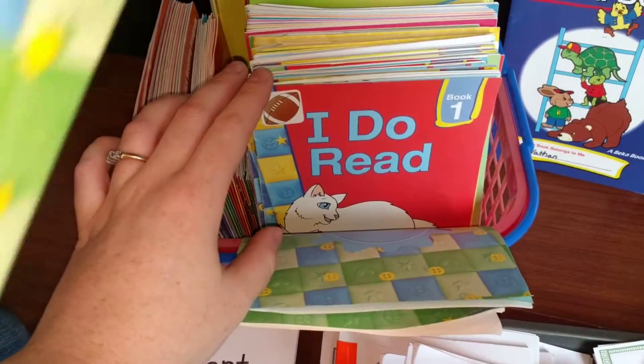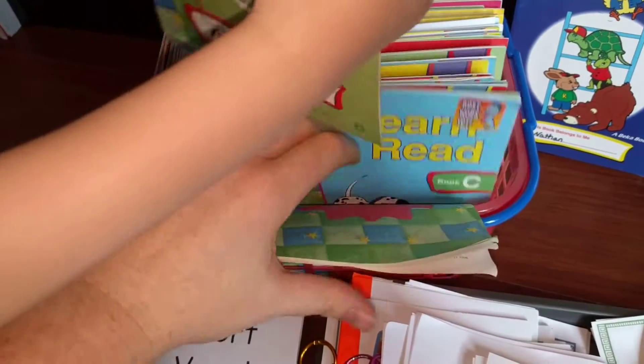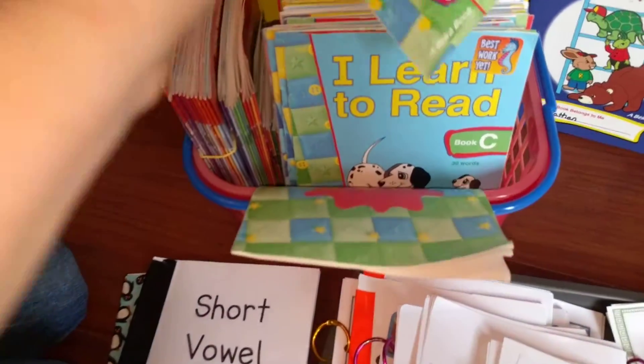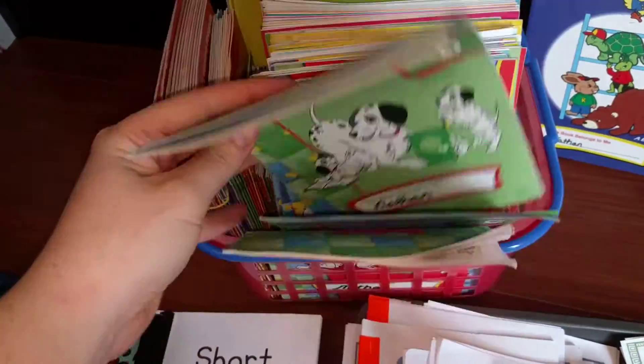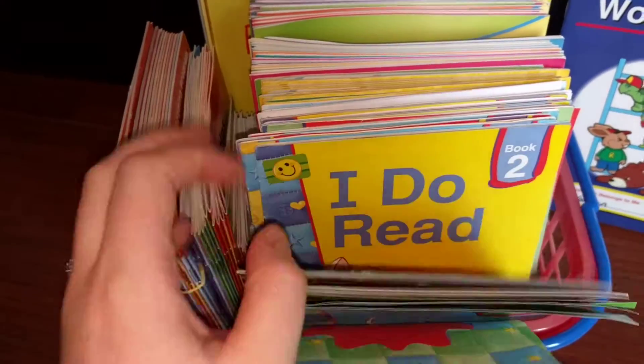I have all the kindergarten ones and I used them with my other children — that's why some of them have my older kids' names on them.